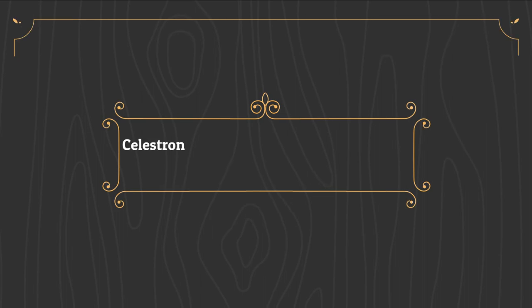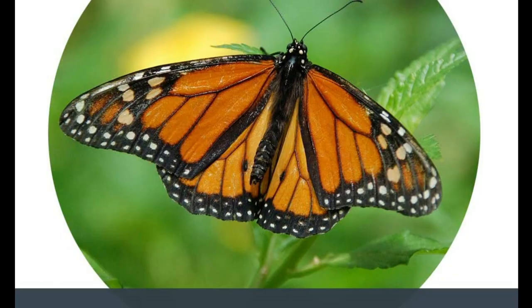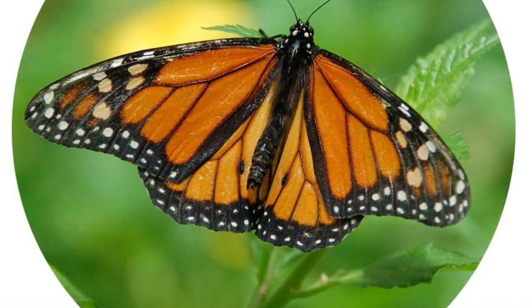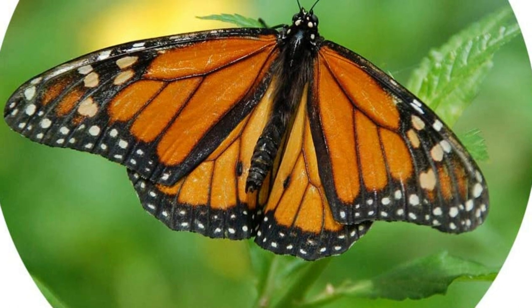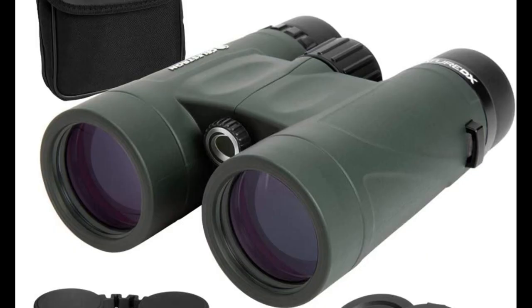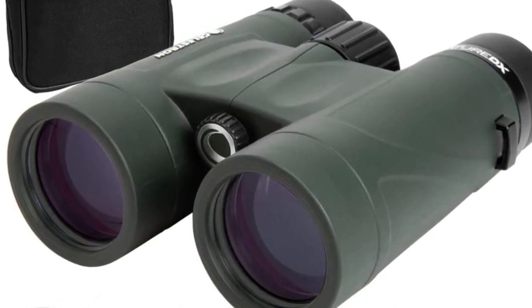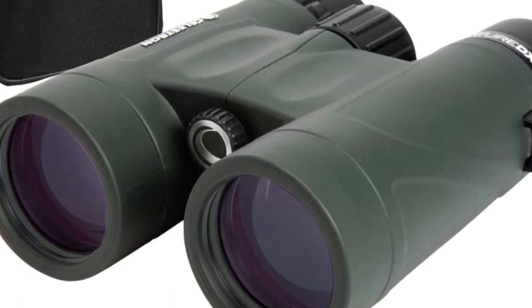Number 1 on the list is the Celestron Nature DX 8x42 Birding Binocular. For beginner birdwatchers, this binocular is the perfect blend of value, quality, and image capabilities. With 8x42 optics, it is capable of magnifying images to the desired size, and the field of view rivals higher-end models with the same magnification.